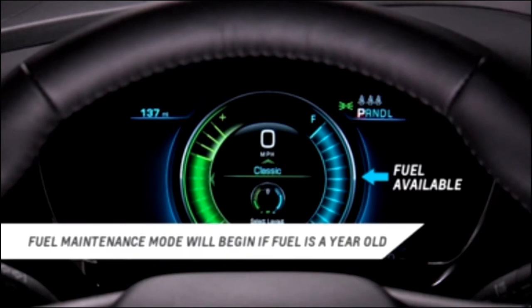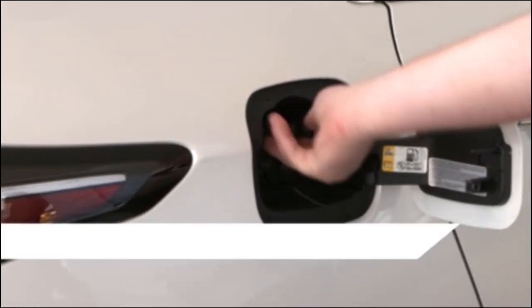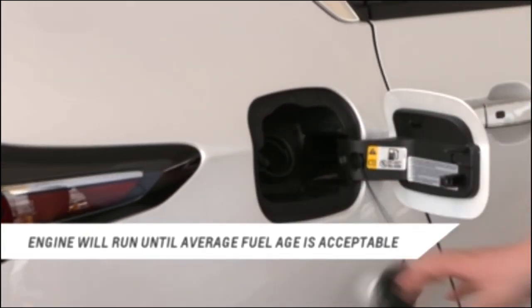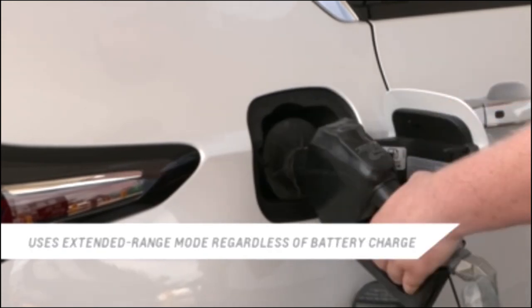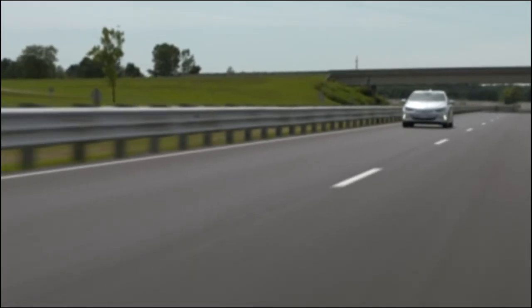Finally, if the fuel in the tank is about one year old, the Volt may enter fuel maintenance mode. The engine will run until enough fresh fuel is added to bring the age to an acceptable level. The vehicle will operate in extended range mode during this time regardless of battery charge.